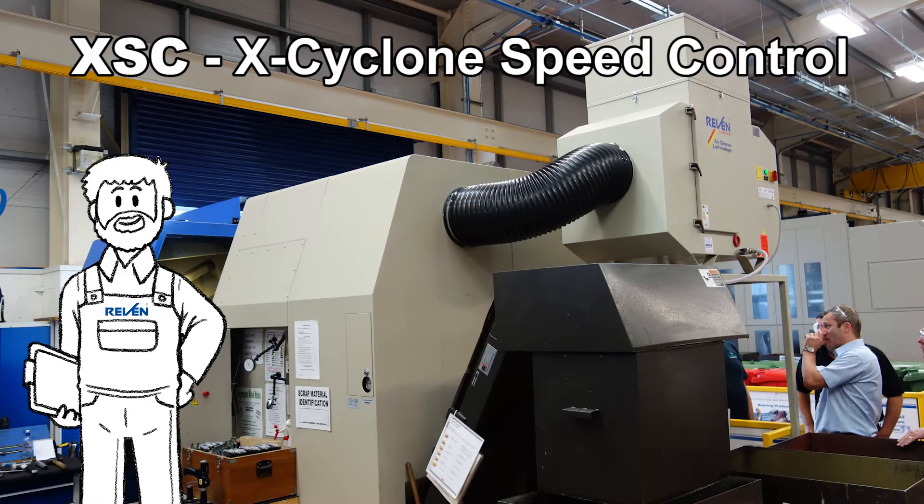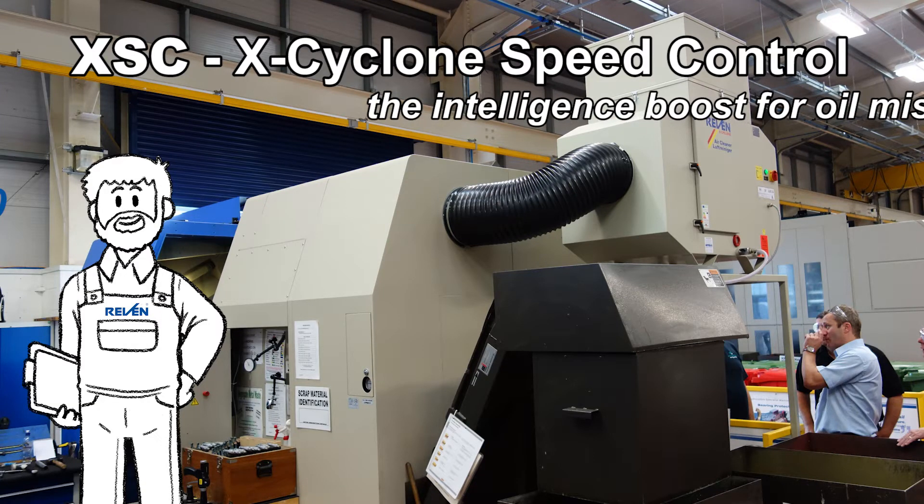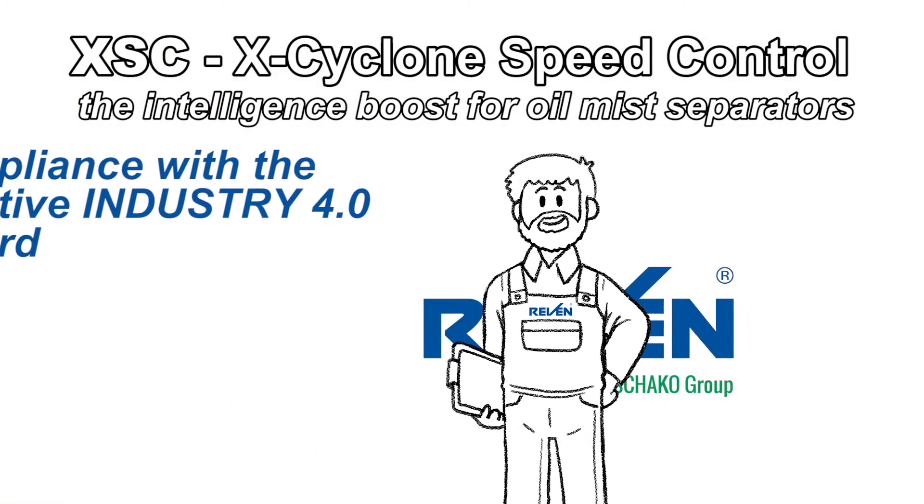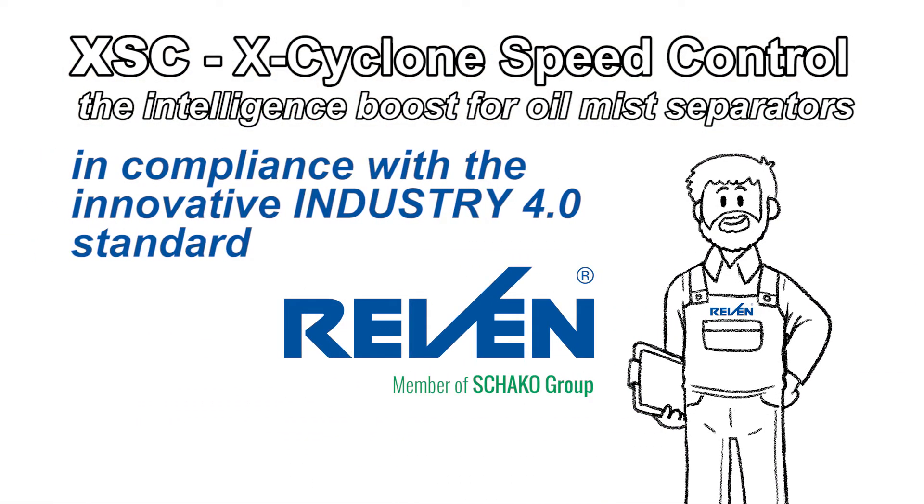XSC X-Cyclone Speed Control — the intelligence boost for Raven oil mist separators, in compliance with the innovative Industry 4.0 standard.